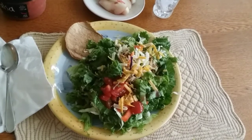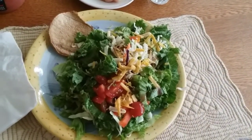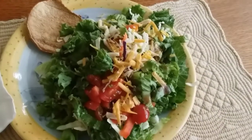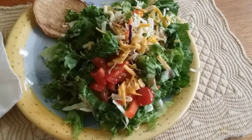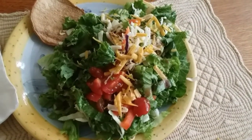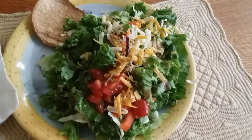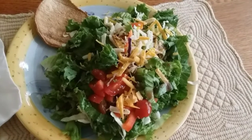Hello everyone, it's Saturday and it's bonus lunchtime! I have two tostadas — tostada shells underneath with a little bit of homemade beans that I made. On top of that I have a ton of green leaf lettuce and a slaw mix with cabbage, shredded carrots, shredded purple cabbage, shredded green cabbage, and shredded carrots.